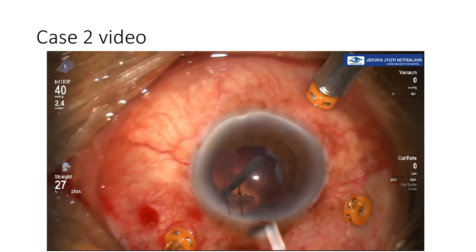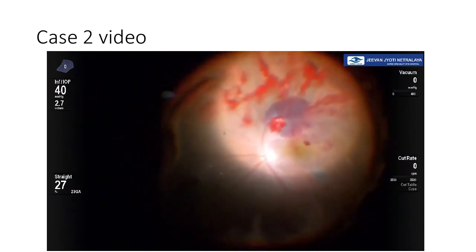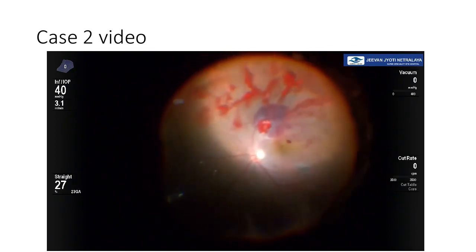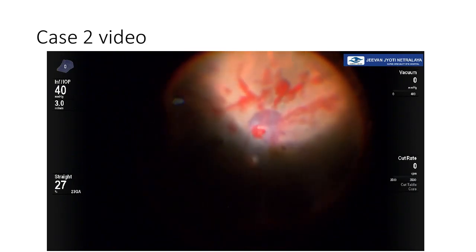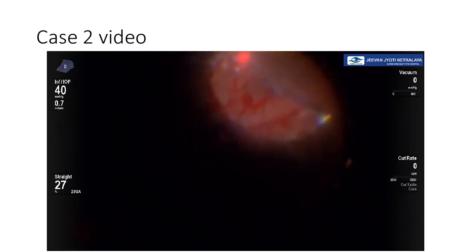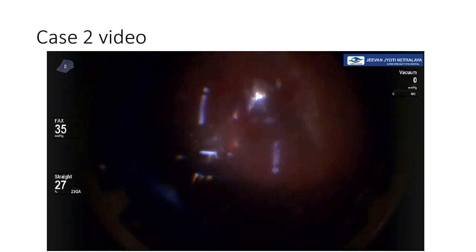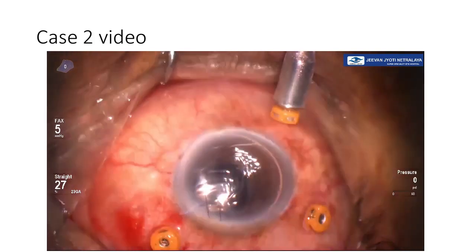The patient regained 6/9 visual acuity in the post-operative period. After vitrectomy was completed, the periphery was screened once again for any peripheral tears or holes that had formed during the foreign body removal. A 360-degree laser barrage was performed to safeguard against retinal detachment, as there had already been two manipulations. Silicone oil was then injected and implanted. Ultimately, the patient gained 6/9 visual acuity and was happy with the visual outcome. Thank you.